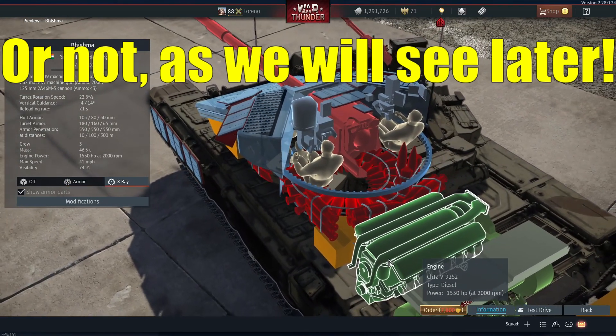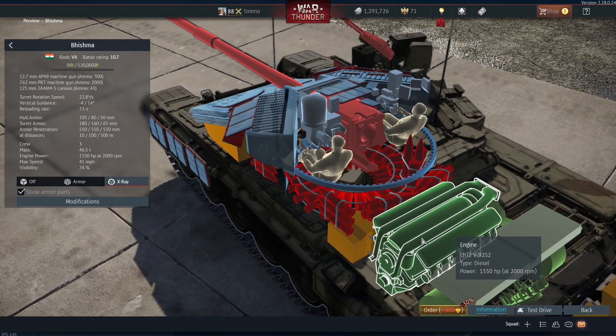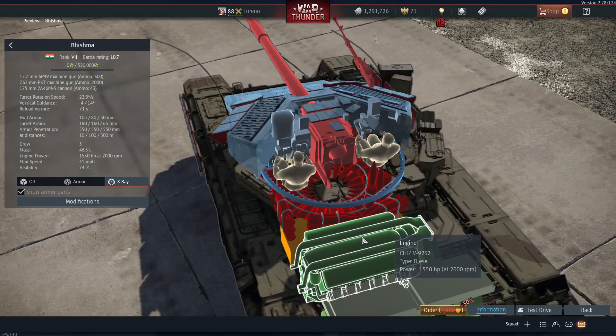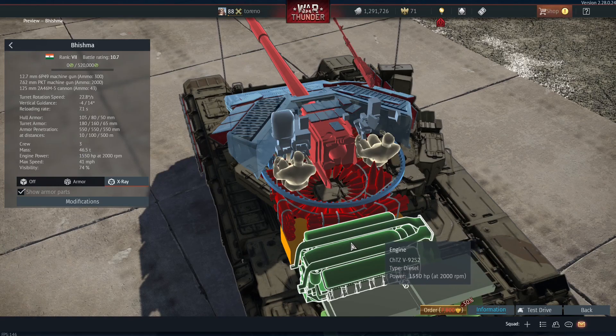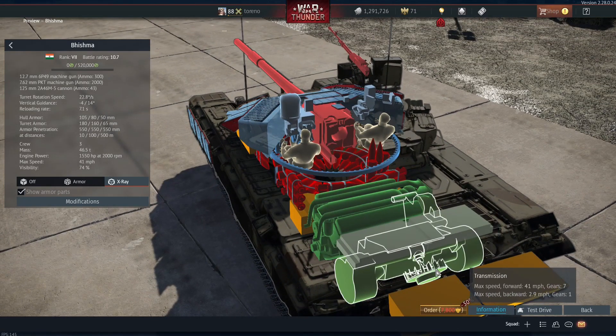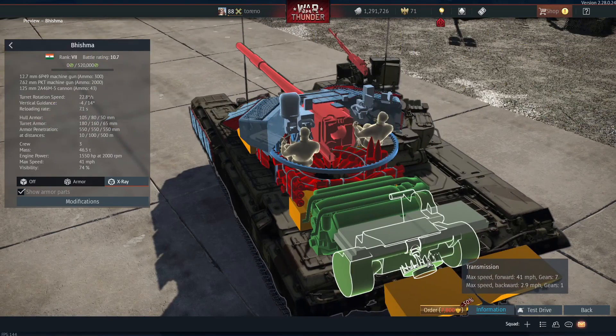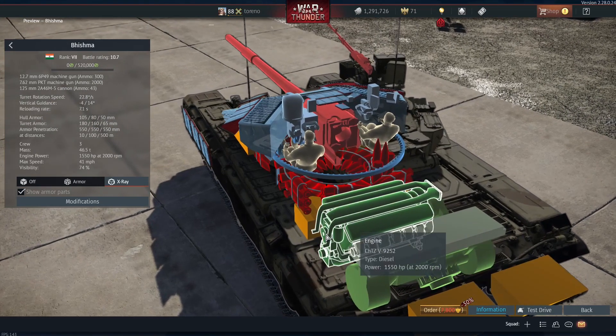Moving on to the mobility, this has got a much better diesel engine — 1,550 horsepower. The T90 only has an engine of about 884 horsepower, which is weird because officially these are the same engine, the CH-TZV92S2. So I'm not sure why the engine is almost double in power. It's also got a higher top speed: 41 miles per hour forward on seven gears, and backwards of only 2.9 miles per hour on one gear.